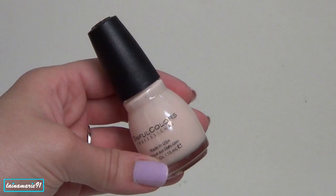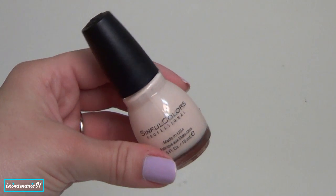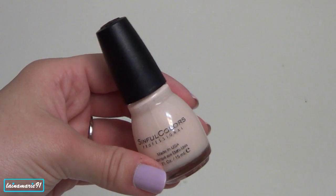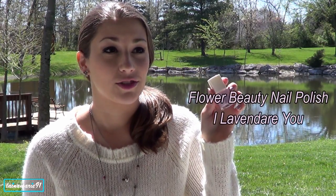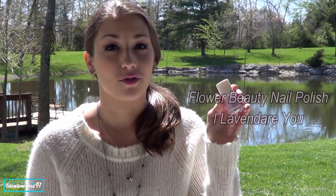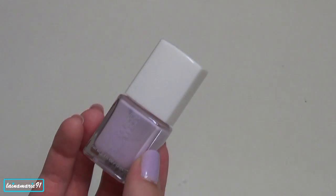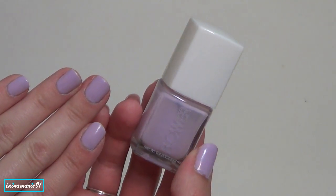This Sinful Colors one is a really light, peachy, pinky kind of color — really light, like you took white and just put a tiny dab of color in it, but I really love it. The Flower Beauty one is a beautiful lavender color and I really love it because it's so spring-like. It has little tiny baby glitters in it, it's just gorgeous. The formula is great — a perfect smooth shiny finish. It lasts forever, at least a week. It's just a really awesome nail polish.